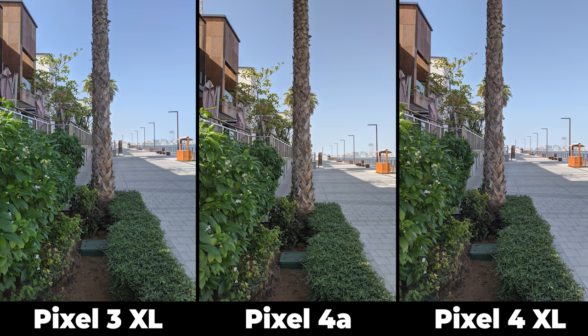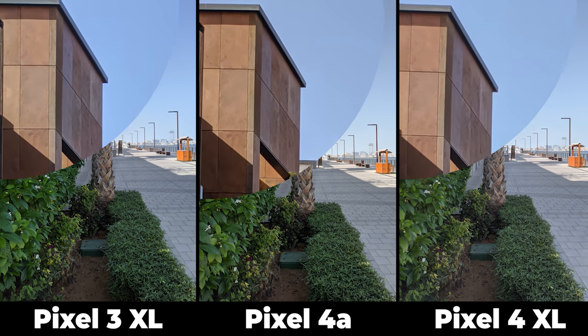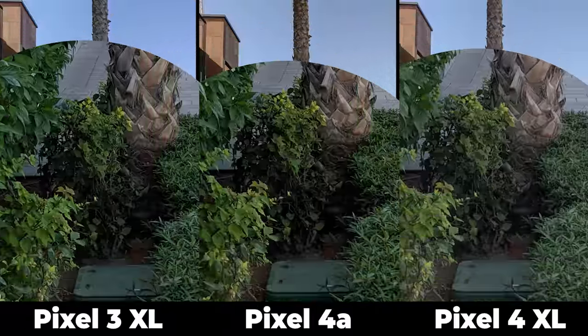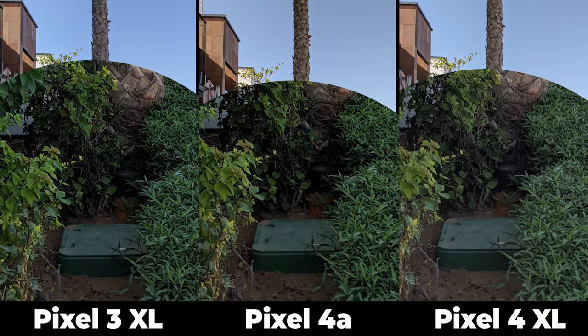The exposure in all of them is exactly the same. When it comes to colors, the Pixel 4 XL and 4a once more share the same characteristics and the colors they produce are slightly more saturated than the Pixel 3 XL, which is hard to notice. When it comes to details, the Pixel 3 XL has the sharpest image with more details but also more noise. The Pixel 4 XL and 4a are similar, producing softer images with less detail and less noise, but the differences are very minor.